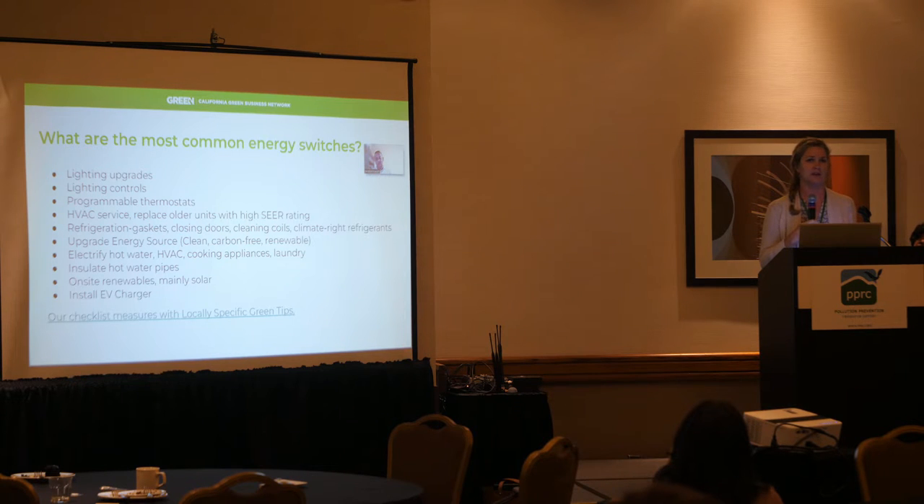When you go into a business and start talking about HVAC, they'll often say, 'What's an HVAC?' — so you know it hasn't been serviced. Replacing older units with higher SEER ratings is important. Refrigeration — all those gaskets are old and worn out. Coils, and climate-right refrigerants, are now a big deal. And then there's upgrading your energy source — obviously that's the fun and sexy part. How can you convince them to use cleaner, carbon-free, or renewable forms of energy? Electrification is now the big one.